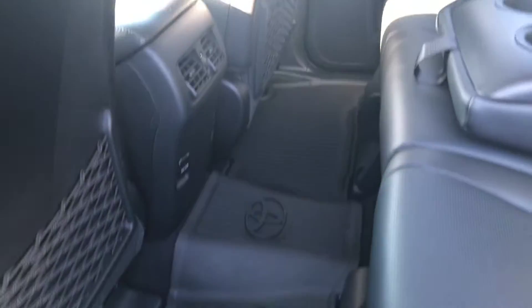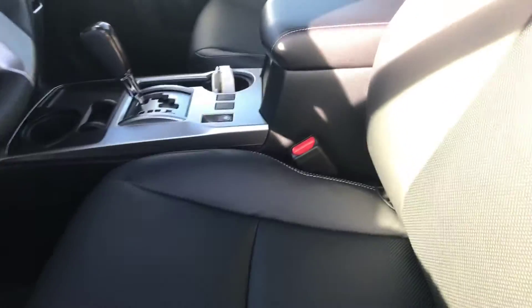All your interior is leather. You have your all-weather mats. You have your memory setting for your driver's seat. Your front seats are power heated and cooled.